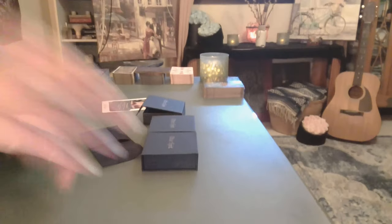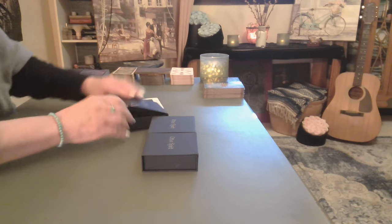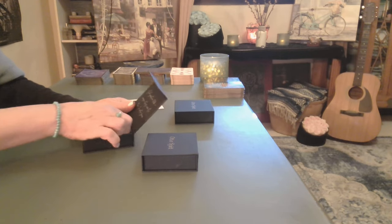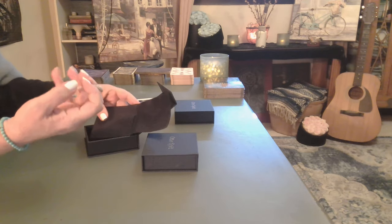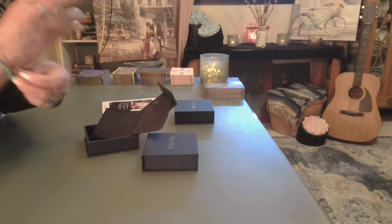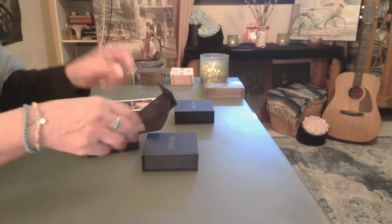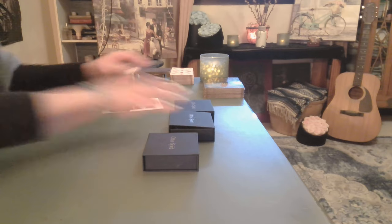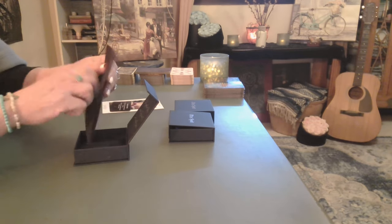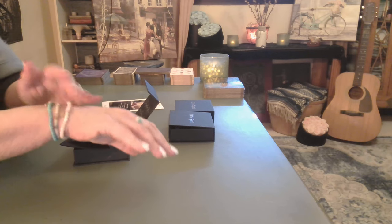I'm going to bring the lid down so you guys can see it. So this is the turquoise, and I'm going to go through and tell you what each one has — an affirmation, an element attached to it. Again, a beautiful pouch. I could see breaking these up and giving them as gifts for a birthday or Christmas. This is the Amazite — let's put that on. Beautiful. Each one's got this little charm on it also.